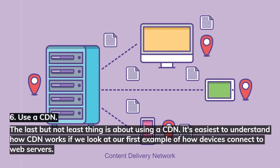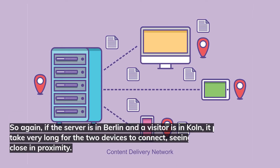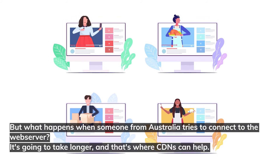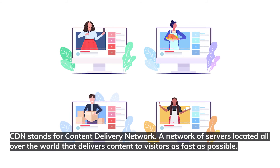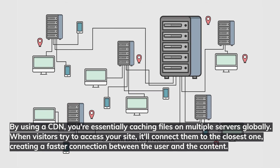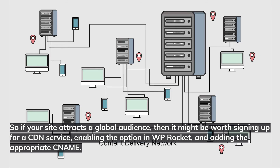Number six: use a CDN. CDN stands for Content Delivery Network — a network of servers located all over the world that delivers content to visitors as fast as possible. If your server is in Berlin and a visitor is in Köln, the connection is quick. But if someone from Australia tries to connect, it's going to take longer, and that's where CDNs can help. By using a CDN, you're essentially caching files on multiple servers globally. When visitors try to access your site, it'll connect them to the closest server, creating a faster connection. So if your site attracts a global audience, it might be worth signing up for a CDN service, enabling the option in WP Rocket, and adding the appropriate CNAME.